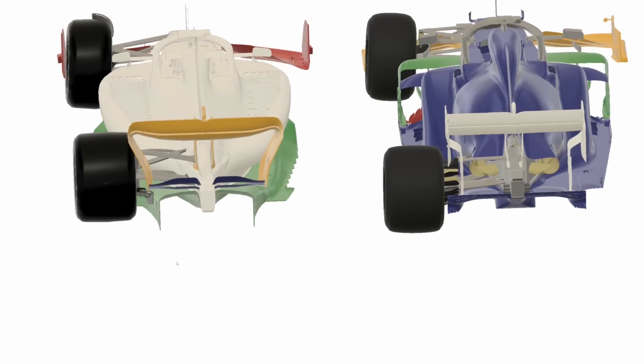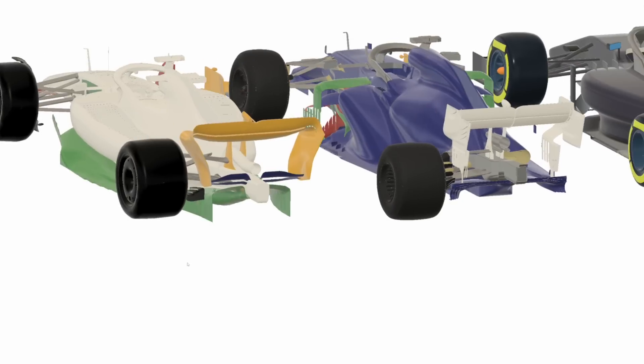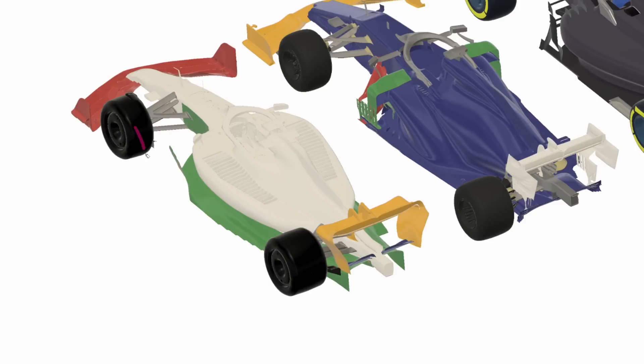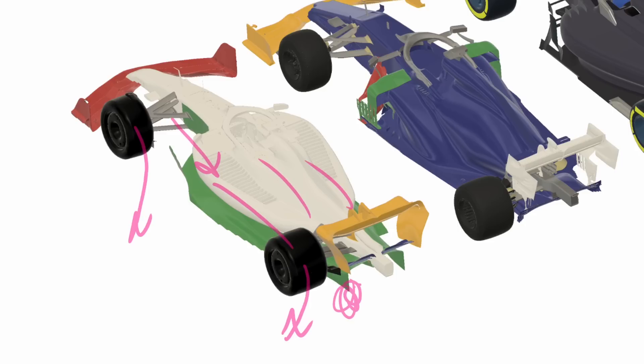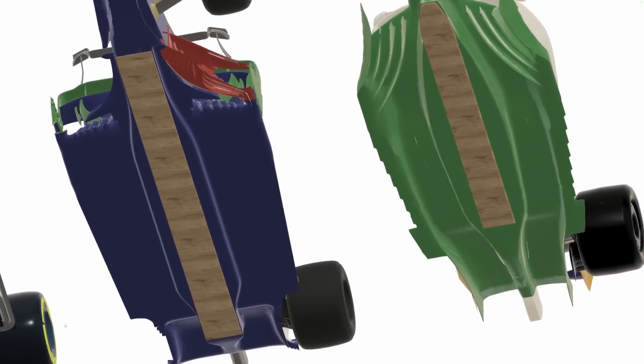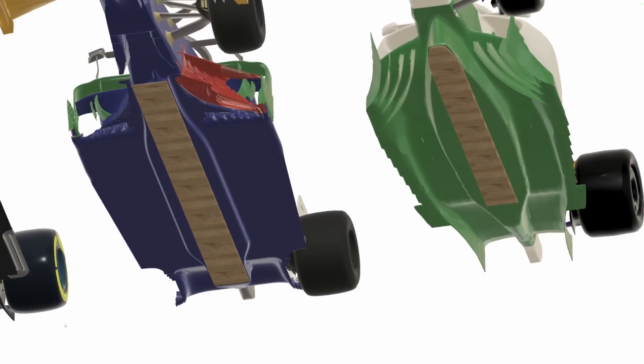All these changes to bring the wake in tighter are not without consequence, because the objective teams have always been trying to achieve is to kick those wakes out. If you kick the front wake out you get cleaner air where you want it, and if you kick the rear wake out you get more expansion from the rear diffuser and therefore more diffuser performance and suction along the entire floor. So all these rule changes are going to result in less downforce, and less downforce means a slower car.